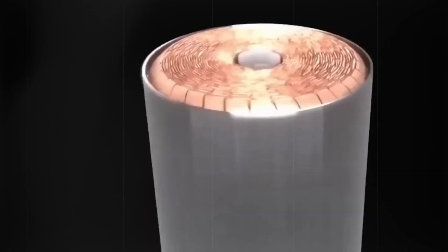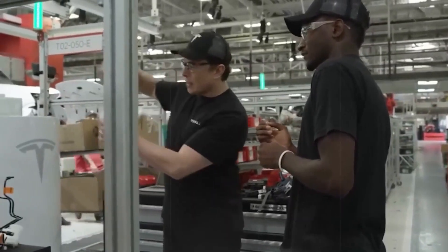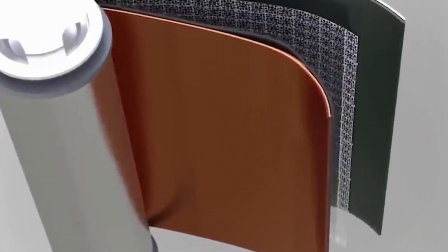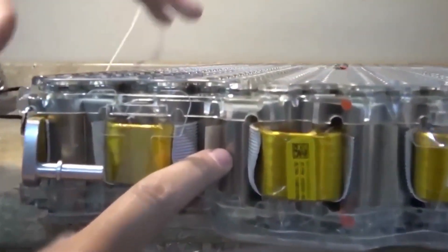Here's a quick breakdown. Induction motors work by using electromagnets to create a magnetic field. This field induces an electric current, which drives the rotor and creates rotational energy. Because they have fewer moving parts, these motors are simple and reliable.